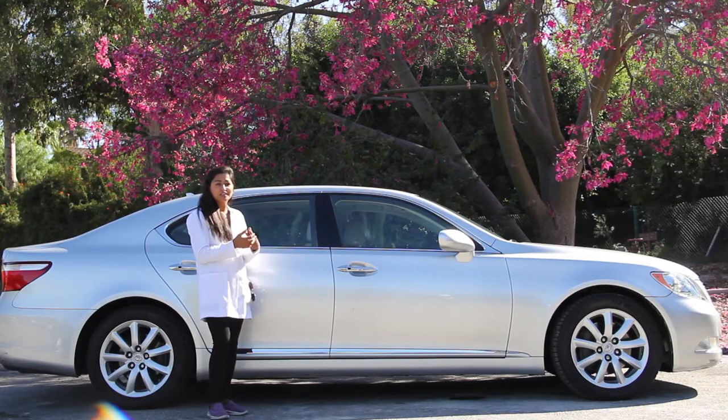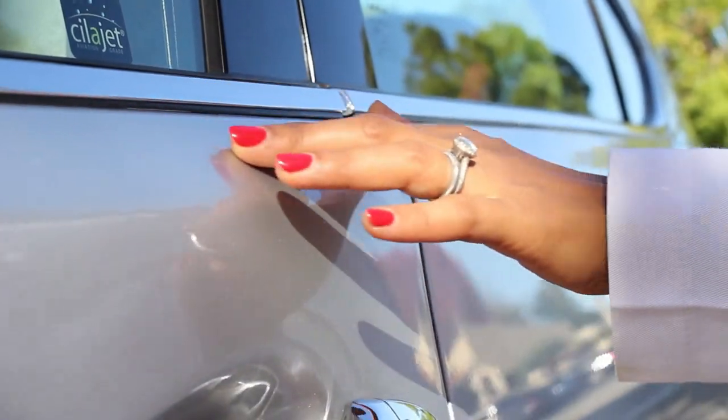It's like having a fresh coat of gel nail polish that never fades away. It's like a fresh manicure.